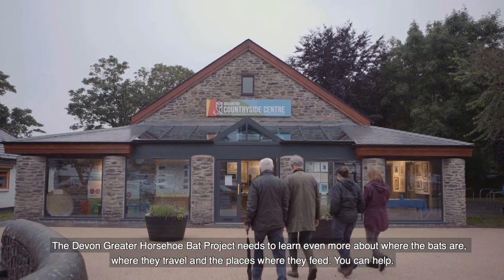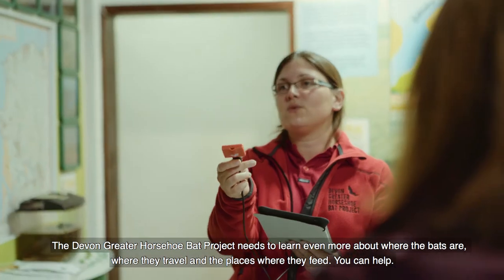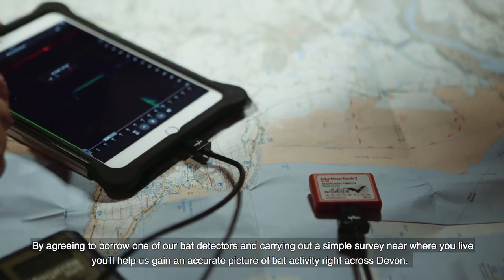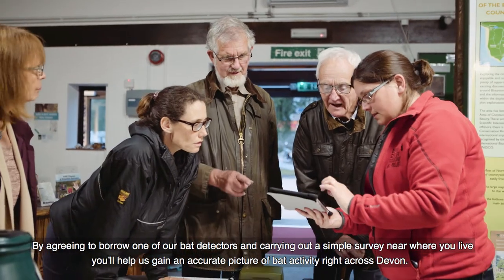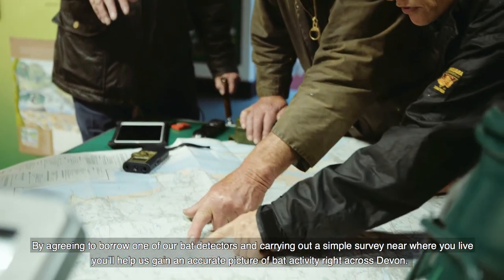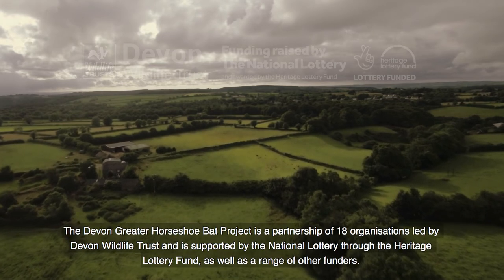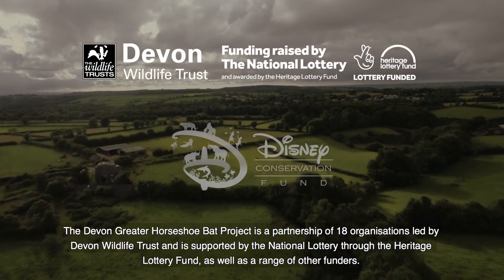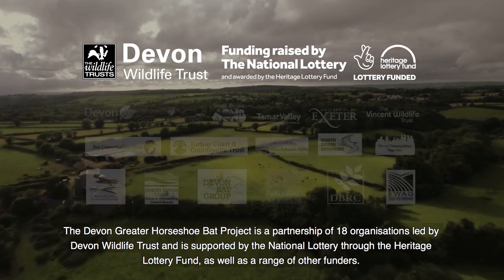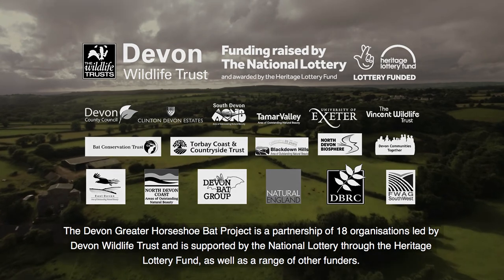The Devon Greater Horseshoe Bat Project needs to learn even more about where the bats are, where they travel and the places where they feed. You can help: by agreeing to borrow one of our bat detectors and carrying out a simple survey near where you live, you'll help us gain an accurate picture of bat activity right across Devon. The project is a partnership of 18 organisations led by Devon Wildlife Trust, supported by the National Lottery through the Heritage Lottery Fund as well as a range of other funders.